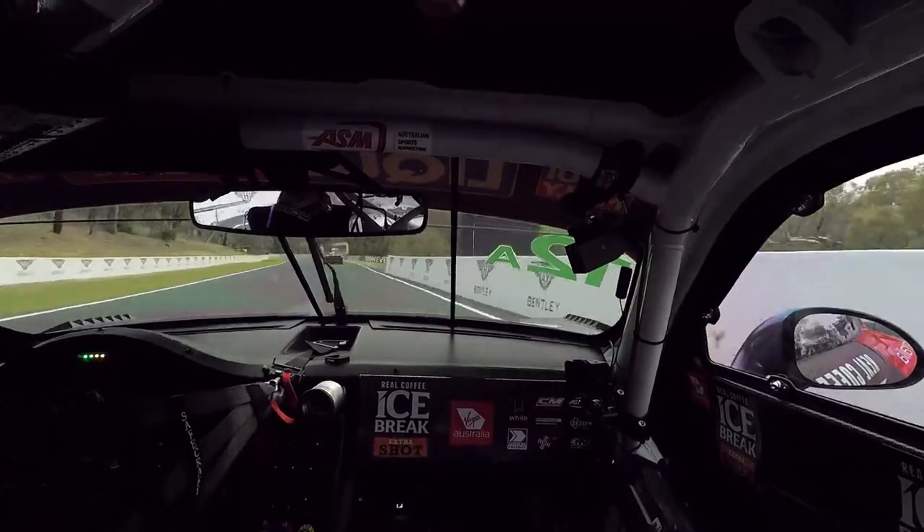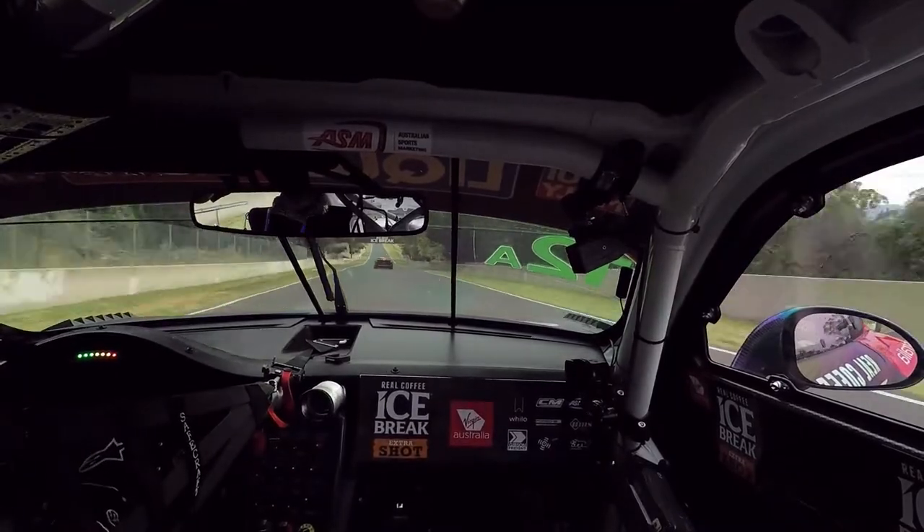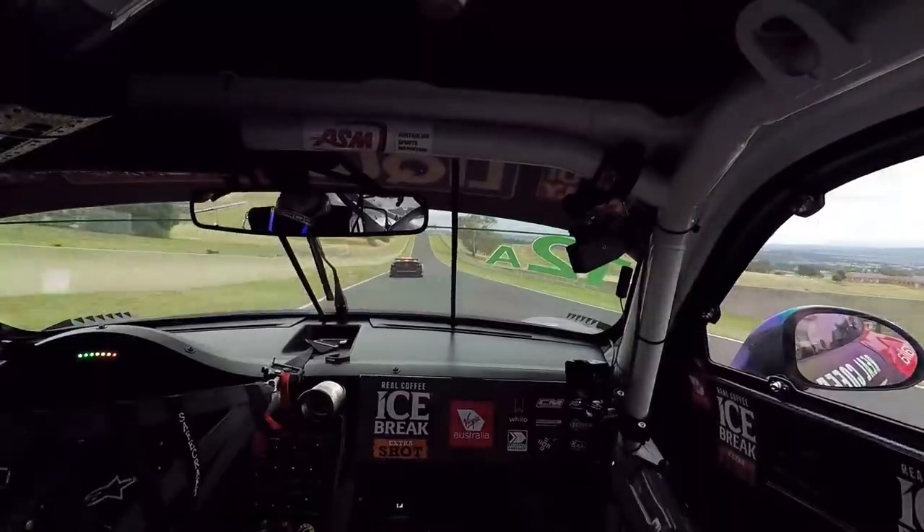Hard on the brakes and now one of the most critical corners on the whole circuit, making sure that you get a good exit onto the Conrod Straight. Long run now — time to have a drink, have a think about it, work a change in the car, talking to the crew.